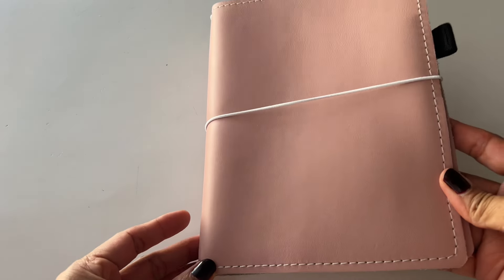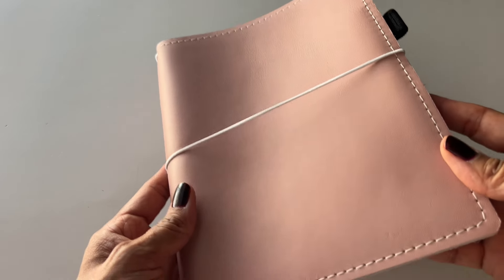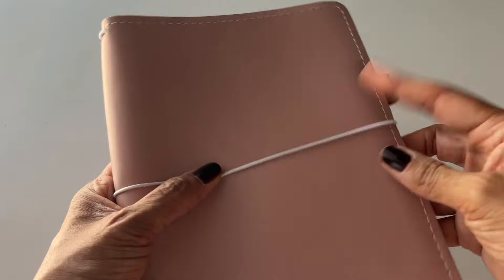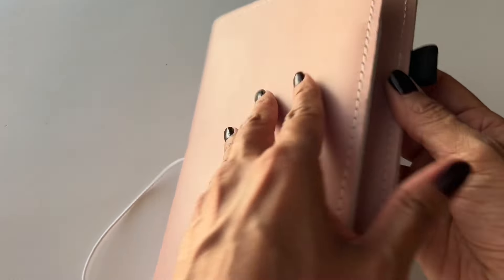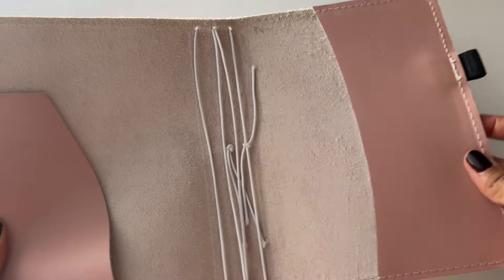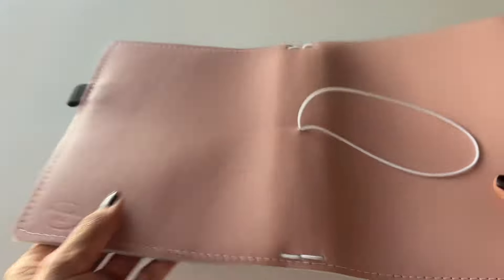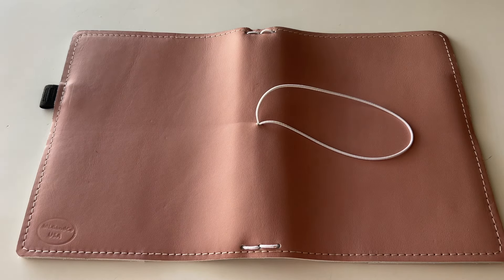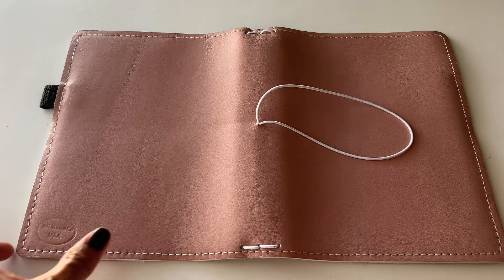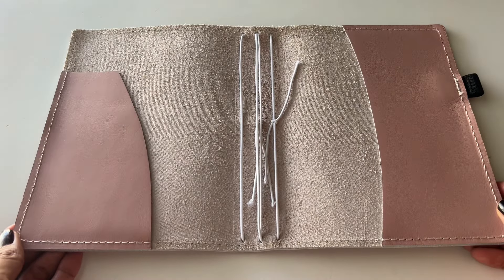I'm also selling another traveler's notebook — an A5 Mystic's Little Gifts TN. I've had this for years. I have set it up and used it, but it still looks as good as new. It's a dusty pink color with a white elastic and a pen loop. The inside has a secretarial pocket and a full-length pocket, and it has four elastics. This is the A5 size. I don't think she is making traveler's notebooks anymore. It's very clean and in really good condition, so this is also for sale.